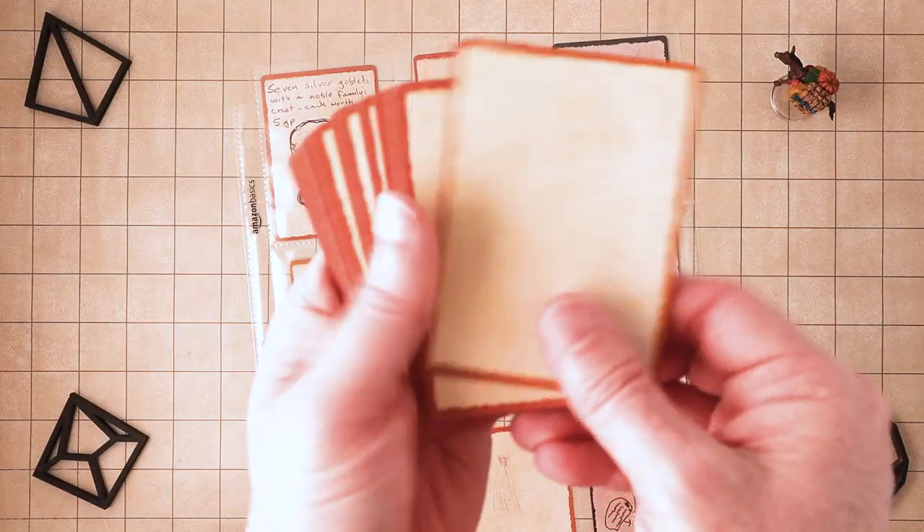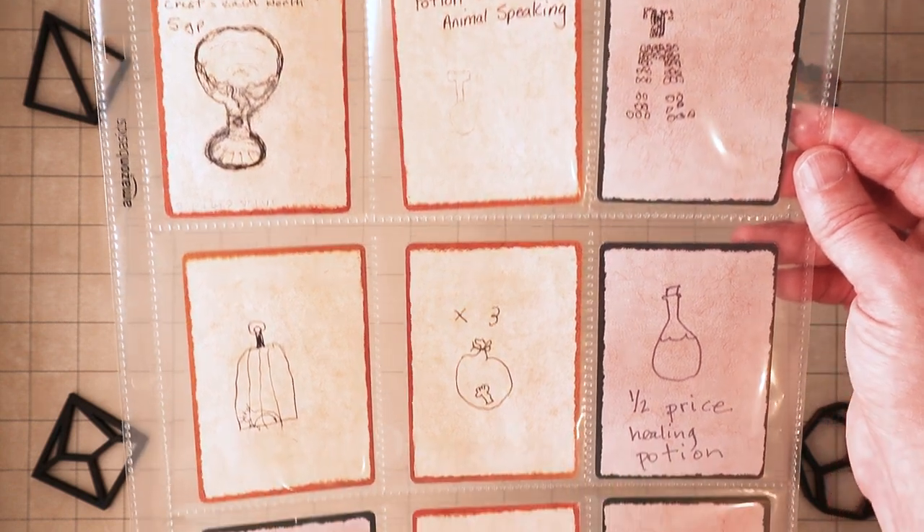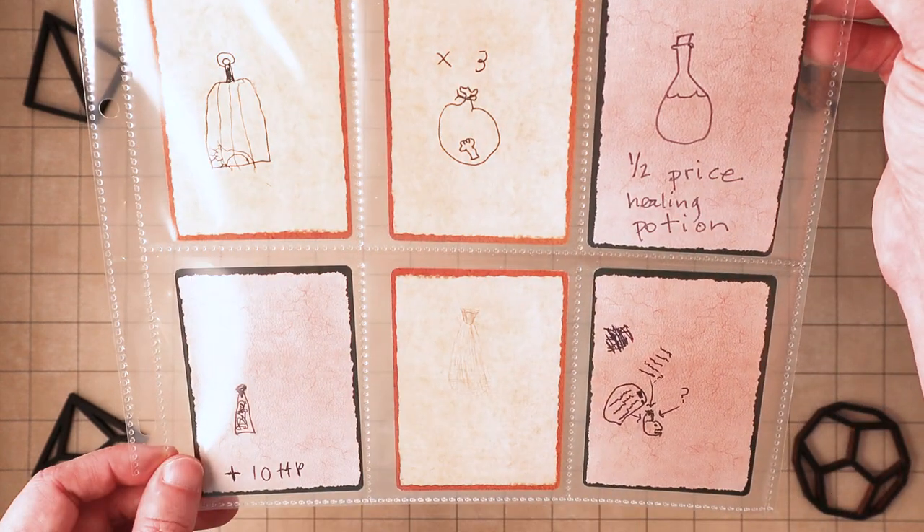A deck of these blank cards actually comes with a spellbook card holder I showed in my last video on simplifying character sheets. And as items get used up, don't throw them away — it's kind of fun to add them to a mini art gallery that turns into a great souvenir of your campaign.